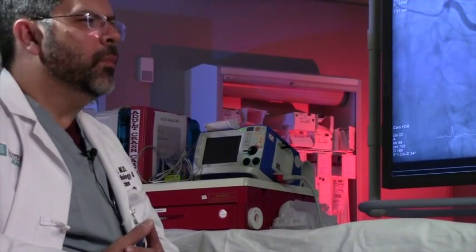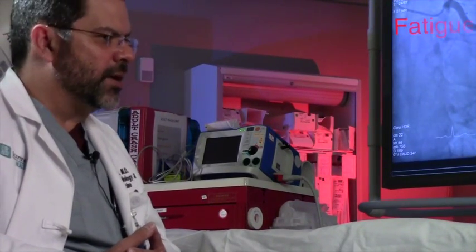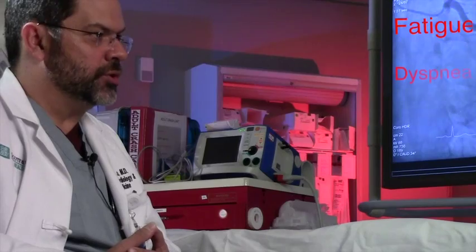How do patients with heart failure typically present? What sort of historical things will they tell you, and what will you see on physical exam? Most times they complain of progressive fatigue and shortness of breath.